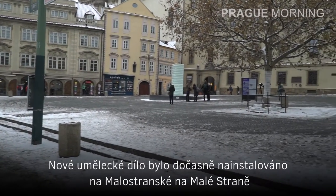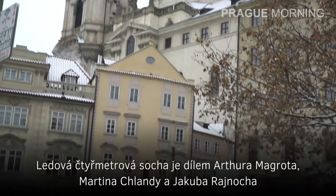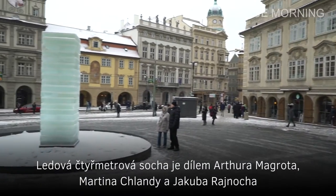A new temporary feature has been installed in Lesser Town Square in Malostranska. The 4m ice sculpture is the work of Artur Magrot, Martin Hlander and Jakub Reinoch.